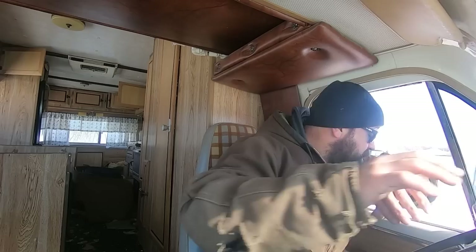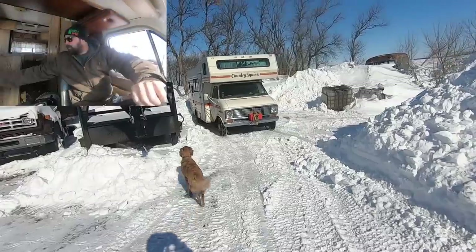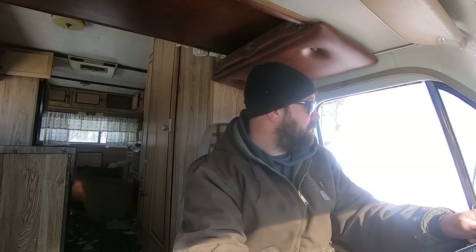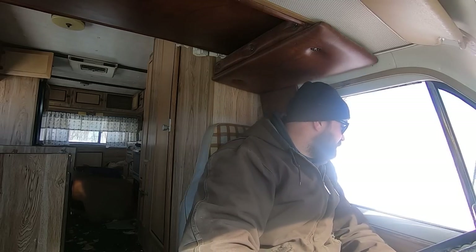Now we've got to find somewhere to park this thing for the winter. You can kind of see out the back. Man, that tire definitely isn't turning — just like Chin said. Well, I guess that's where it's going to sit. The old tire dragging doesn't really help.